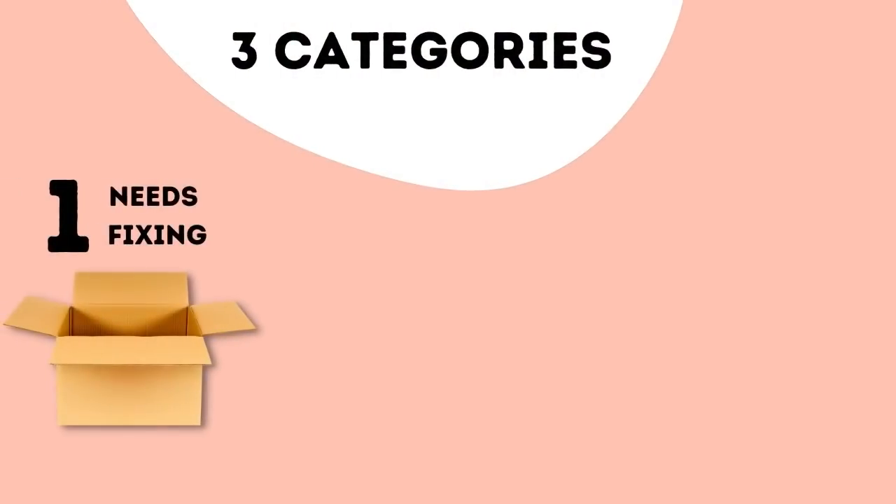The three categories I divide decluttered clothes into are: first, wear and tear — any clothes that have shown wear and tear, maybe they need to be fixed up, or maybe it's just time for them to go and be cut up so I can use the remnants for something else. The little subdivision for this category is clothes that need to be altered — clothes I still want to wear but need some alterations on, maybe the length, maybe the fit, maybe something else.